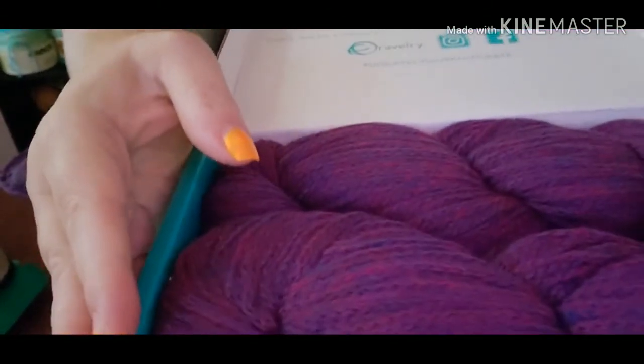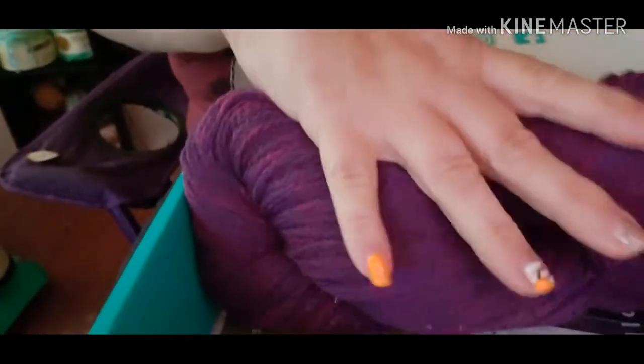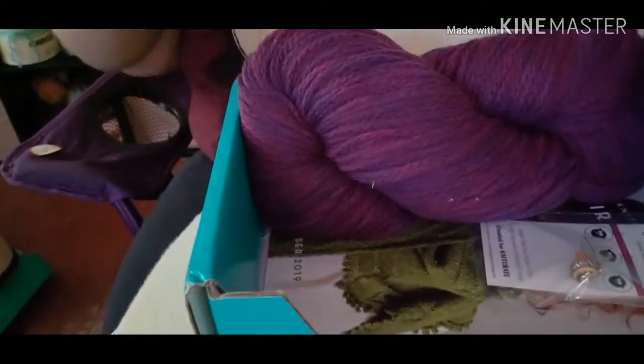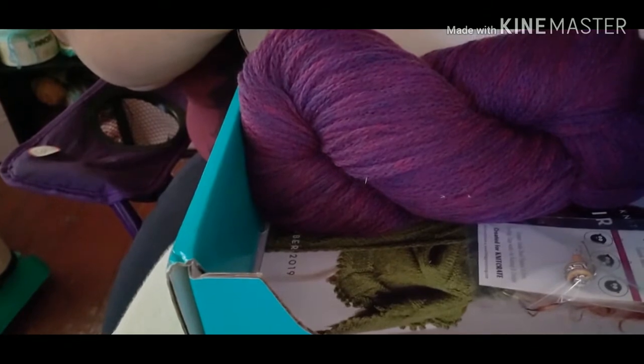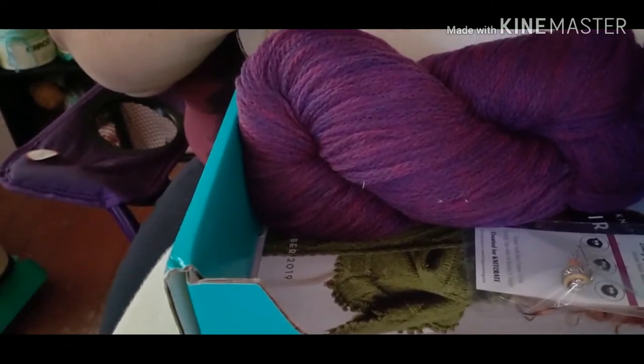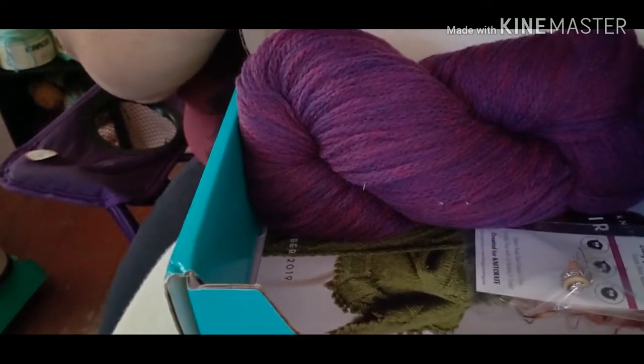Look at that — isn't that gorgeous? Wow, that is surely pretty. Let's see what it says: the colorway is Tassel, and it's 100% fine Peruvian Highland Wool, sport weight, 320 yards, 100 grams. Suggested needle is a size 5, or 3.25 millimeter.